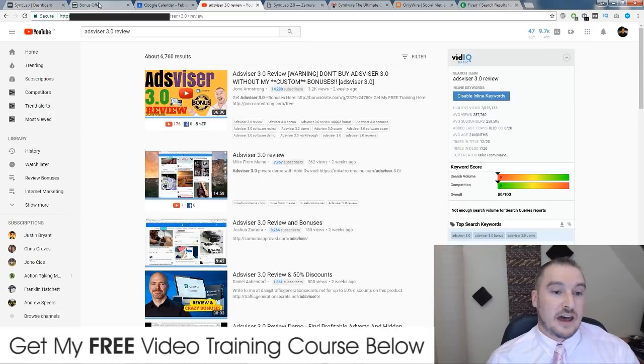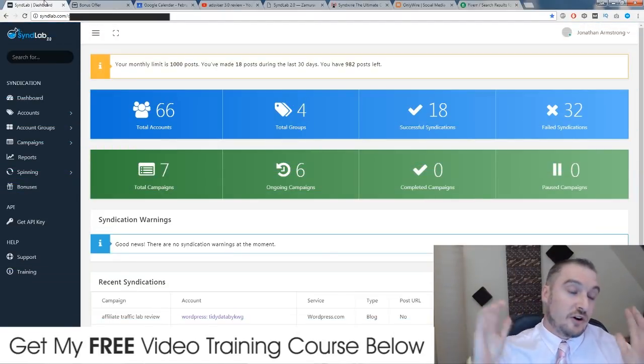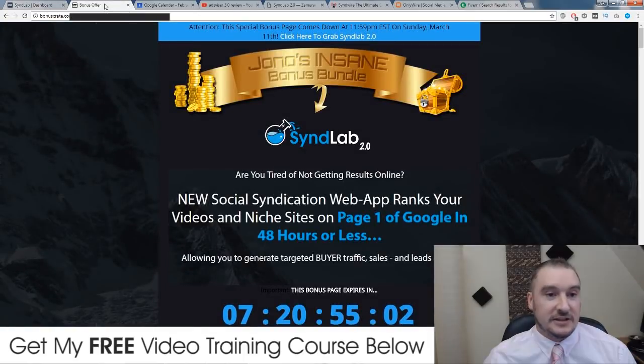A lot of my video ranking can be accredited to SynthLab 2.0. So before I get into giving you a live demo of what I do and how this works, I want to talk to you about some bonuses that I've spent a long time putting together so that you can get the best out of SynthLab 2.0 as possible.